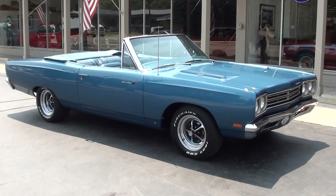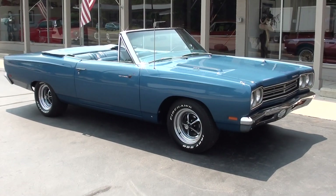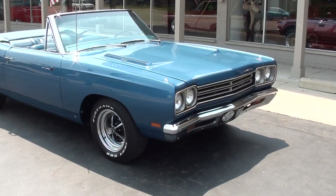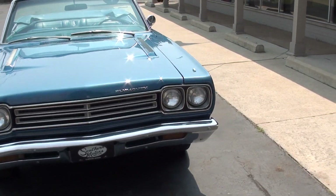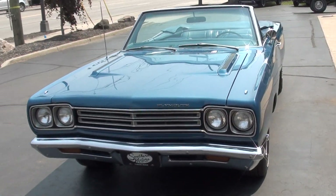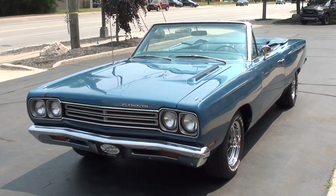Hi everyone and welcome to Southern Motors, Michigan's leading muscle and classic car dealer since 1978. Remember you can always go online and check out our updated inventory at southernmotors.com. Today we're going to take a look at a gorgeous 1969 Plymouth Roadrunner Convertible.